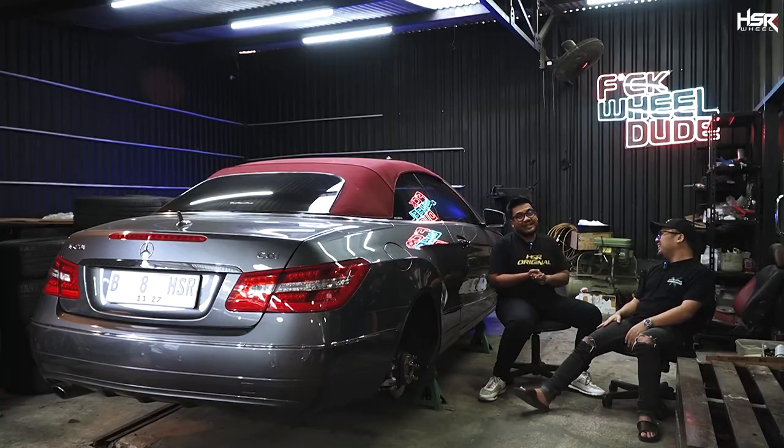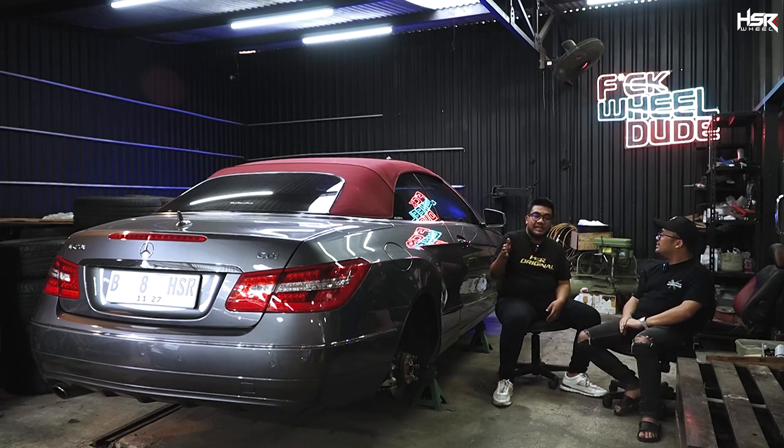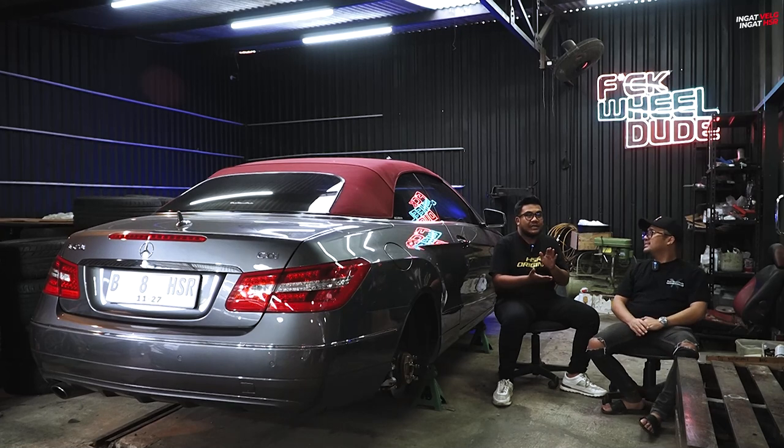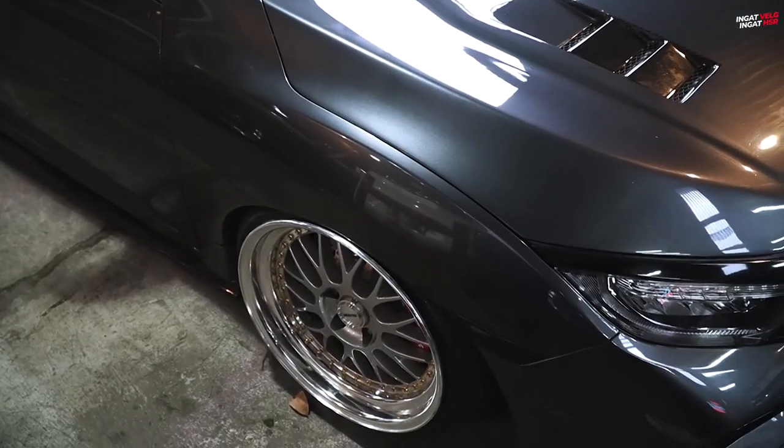Karena kemarin itu kita main fender tulips. Sekarang kan dia lebih pengen slam, masuk semua. Nah karena kita bahas slam dan fender tulip, gue pengen nanya apa sih perbedaannya. Ada yang tuck, ada yang fitment, ada yang slam. Kalau slam jelas, semua velg dan ban masuk ke semua fender. Kalau tuck, ada di antara ban sama fender flip, jadi fendernya di tengah-tengah, dijepit. Resikonya itu fender.